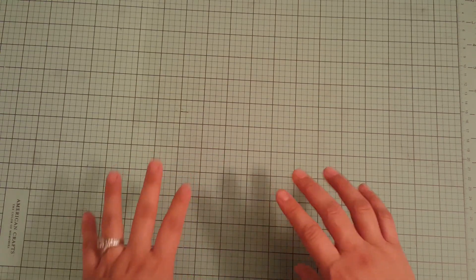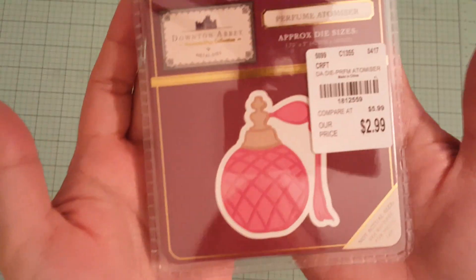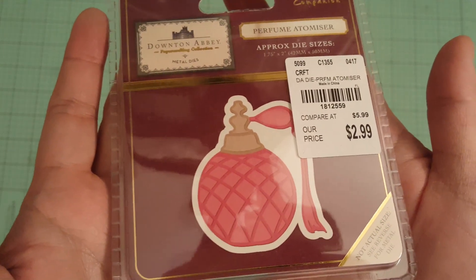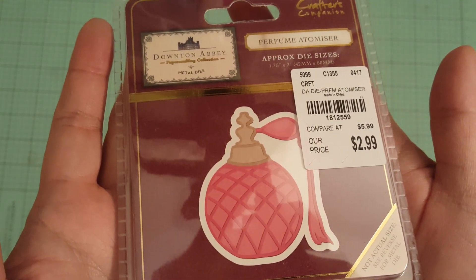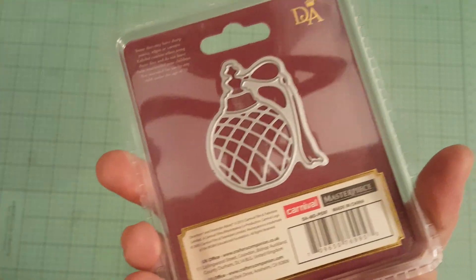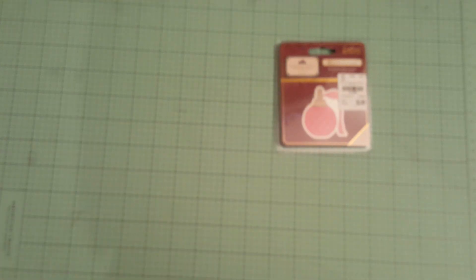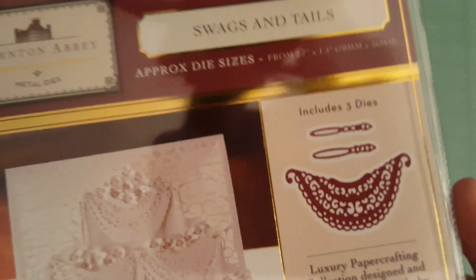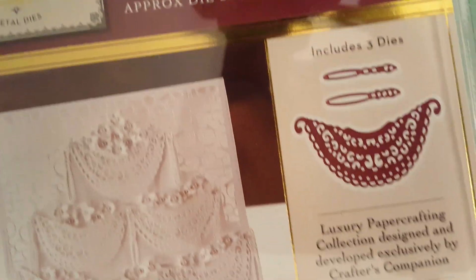I went to Tuesday Morning the past three weeks and picked up some things here and there. I did pick up some dyes. I found a lot of dyes, but I only picked up two. I found this really cute one — we saw this at Joanne's a while ago. I got this for $2.99. This is by Downton Abbey, and this is the perfume bottle. Then I saw this one I had not seen before, but I thought it was super cute. It is called Swags and Tails and this is also by Downton Abbey.